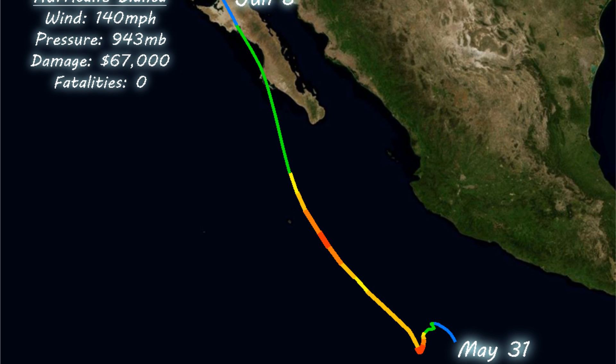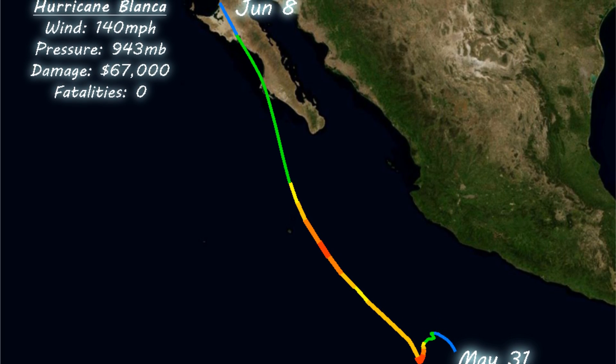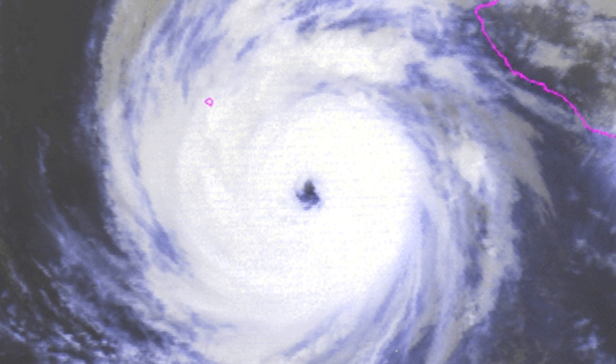No such luck with the second east Pacific storm, however. Hurricane Blanca reached Category 4 intensity on two separate occasions in the beginning of June, then tracked to the northwest, making landfall in Mexico as a tropical storm. It caused $67,000 of damages but no fatalities, luckily.